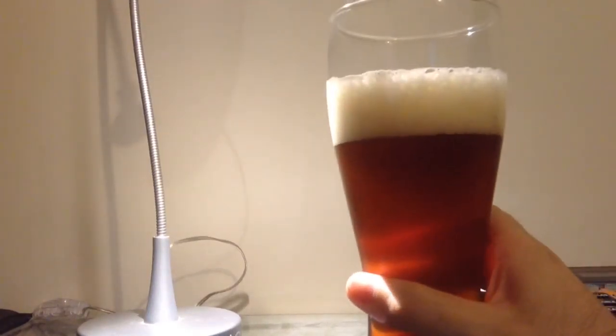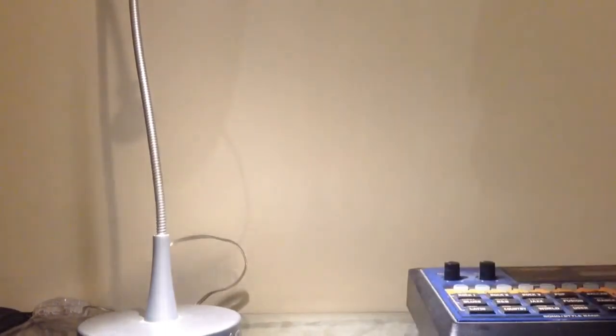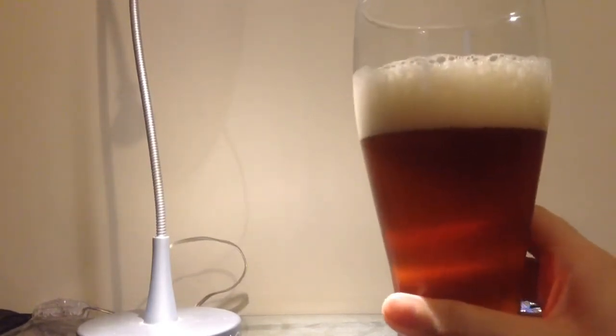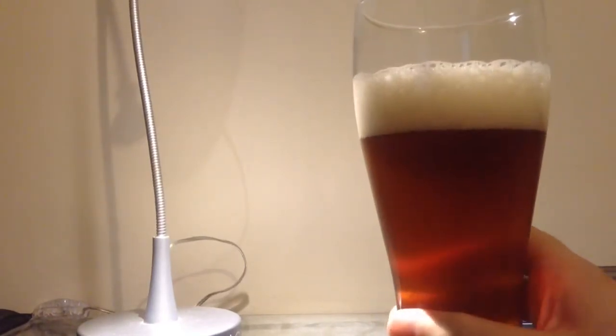It smells kind of caramely and a little bit sweet. Kind of like a little bit of a sweet caramel and a slight sort of nutty hint. Very nice aroma.